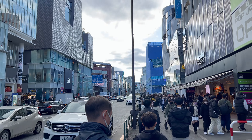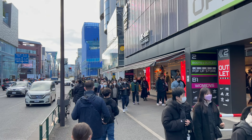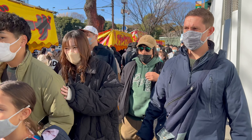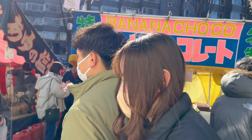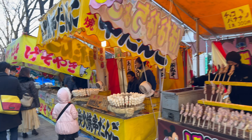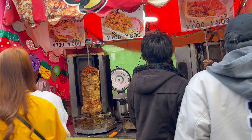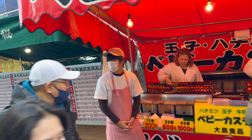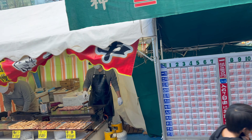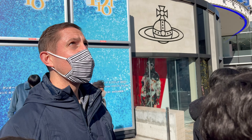Now that we were no longer hangry, we decided to head out into the Harajuku neighborhood to do some shoe shopping and check out the sites while we waited for our table at Kura. It was finally time — let's head over to Kura for some conveyor belt sushi.